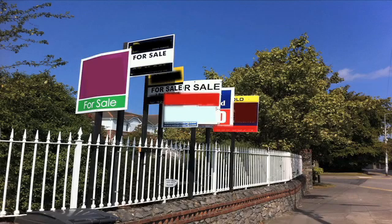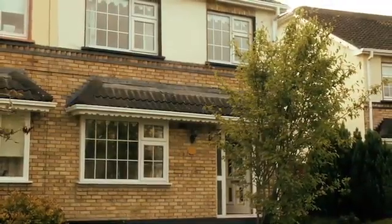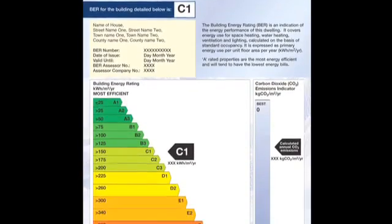Are you thinking of selling or renting your home or another property? Then, by law, you will need a valid Building Energy Rating Certificate.